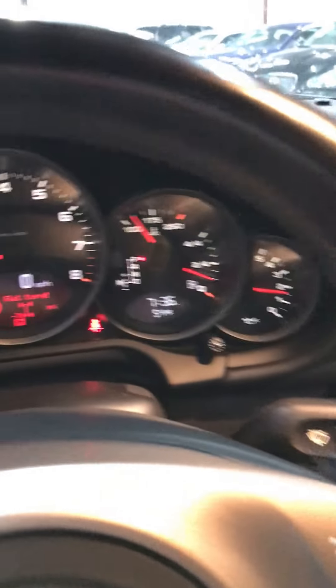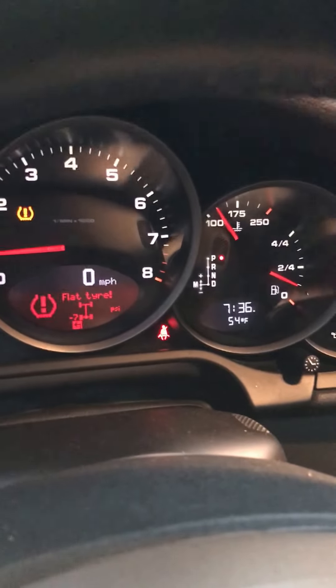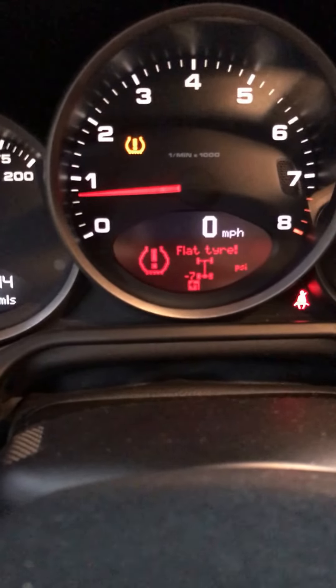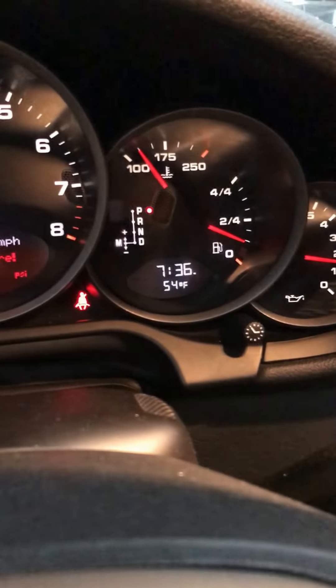Air is a little low on the left rear tire — we're going to get that taken care of. The car is running good, no hesitation, steady RPM, oil pressure steady.